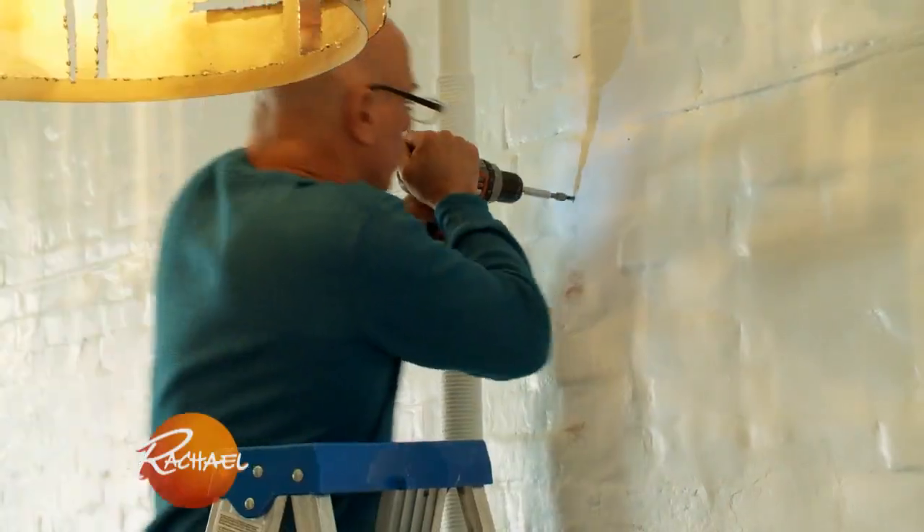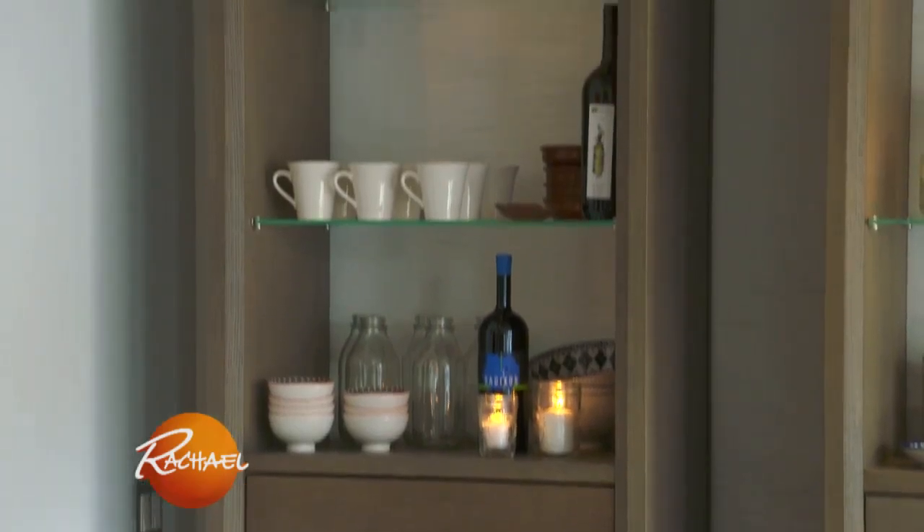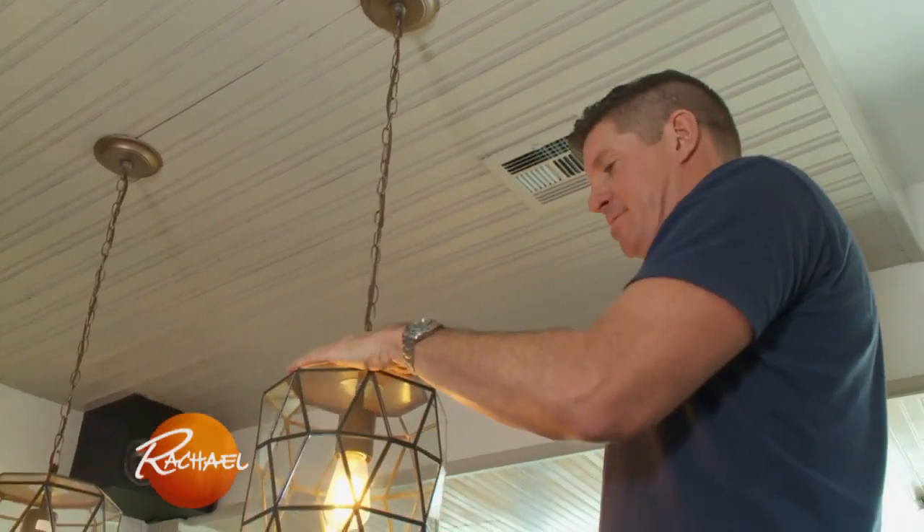One of the most amazing things that's happened is that Rachel Ray has become involved. She is offering furniture from her home line, and her design partner Michael's expertise is making this space really beautiful.